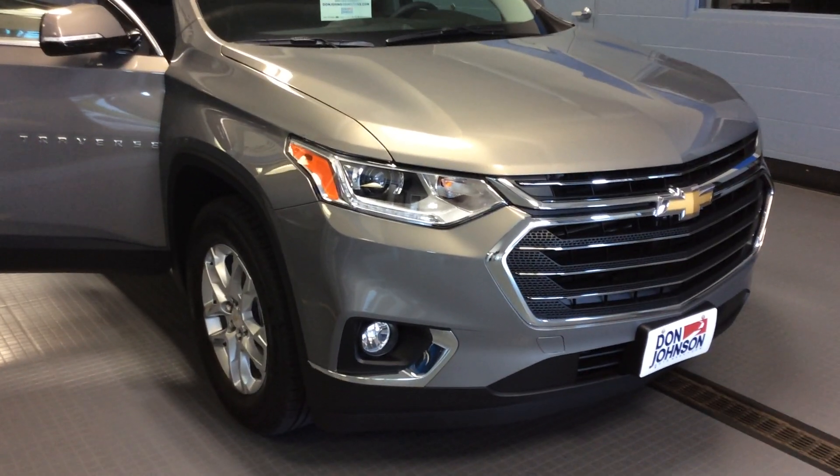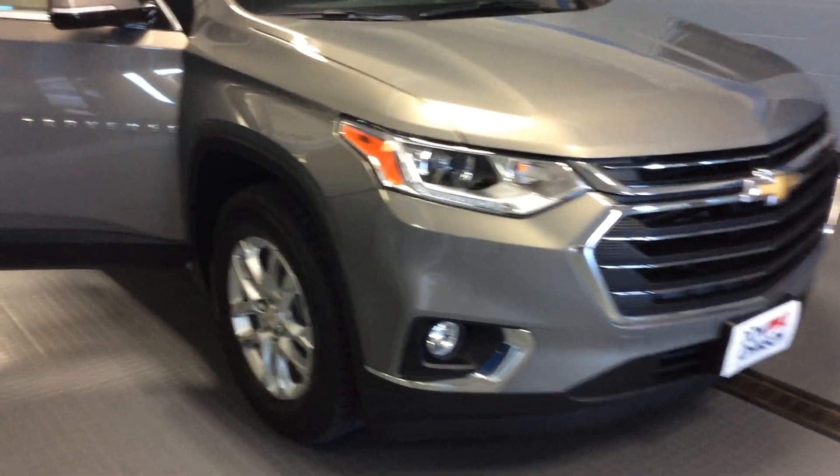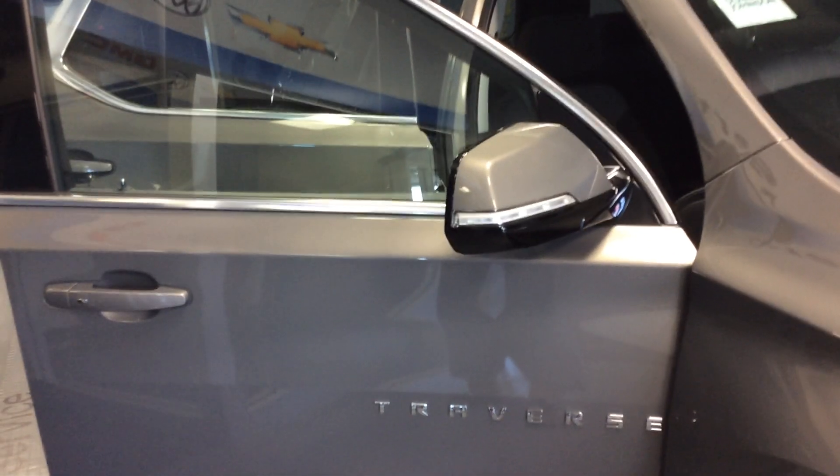It's got daytime LED driving lights along with projector beam headlamps and fog lamps on the front. It also has turn signals in the outside rear view mirrors to give you a little more visibility when making corners for the people around you.